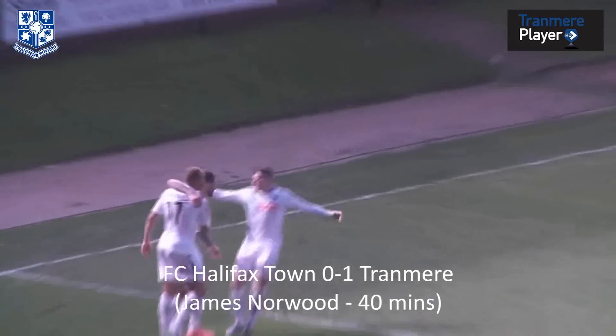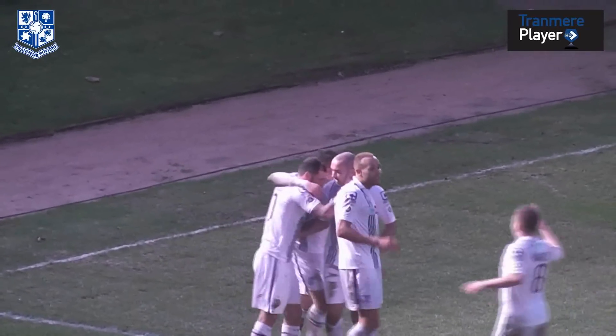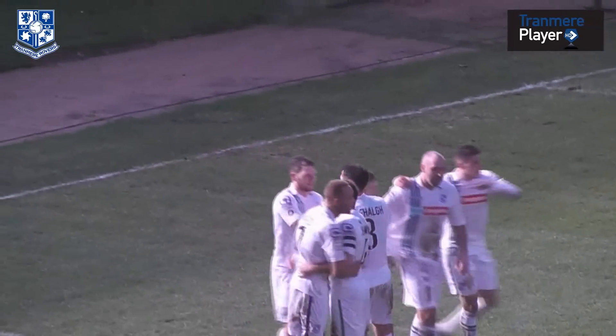Norwood finally breaks the deadlock. He's had three big chances so far in this game and he's taken the fourth one. SC Halifax Town 0, Tranmere Rovers 1.